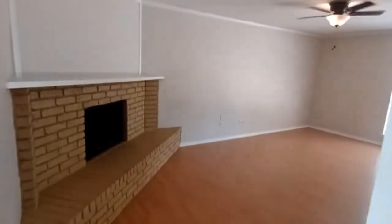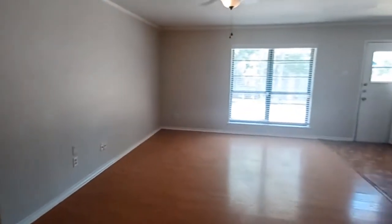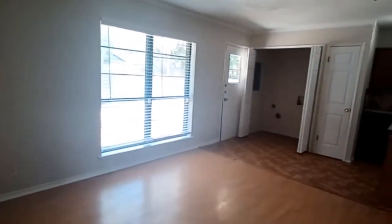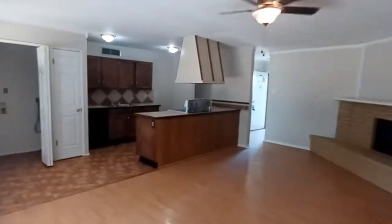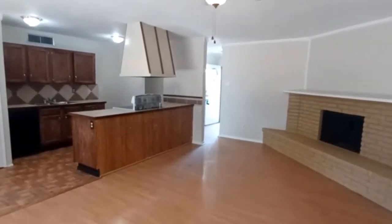Welcome to 551 Northridge here in Allen, Texas. This is a three-bedroom, two-bath, one-car attached garage home. It was recently completed with fresh interior paint and new flooring in the bedrooms, with brand new carpet installed.